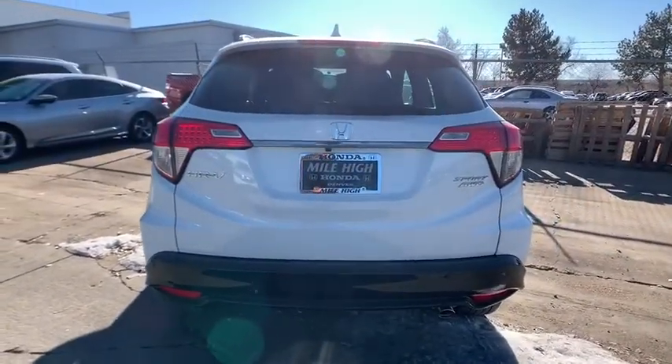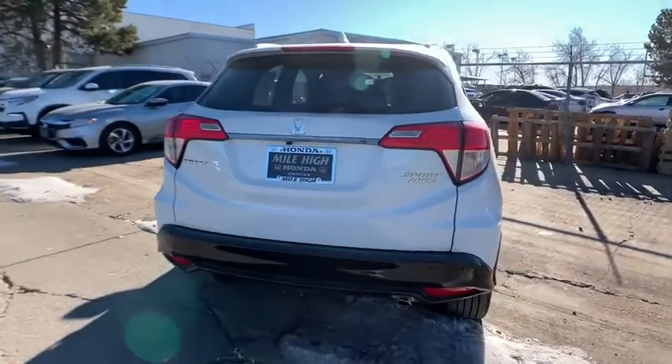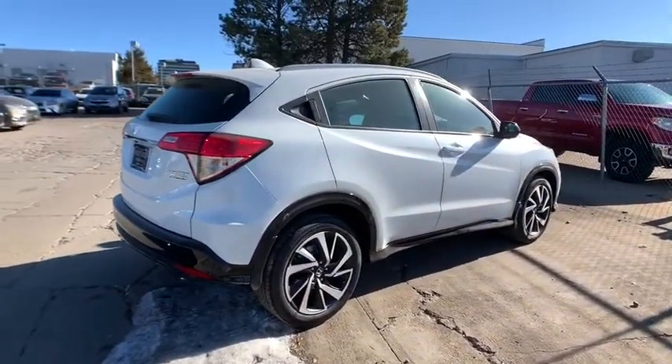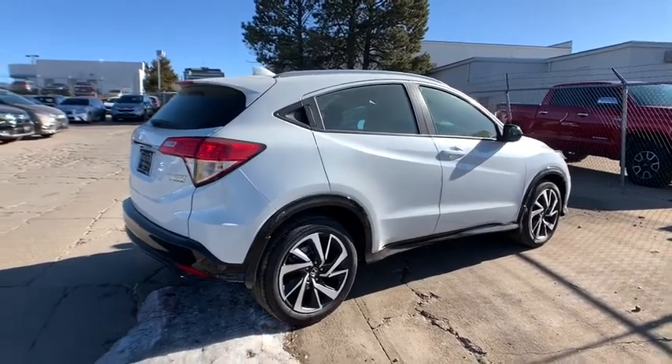Traction control, stability control, steering wheel audio controls, backup camera, all-wheel drive, anti-lock braking system, keyless entry, Bluetooth, dual airbags.